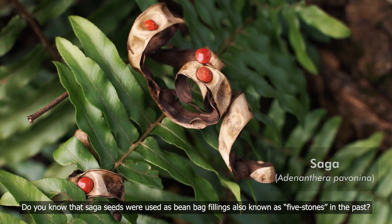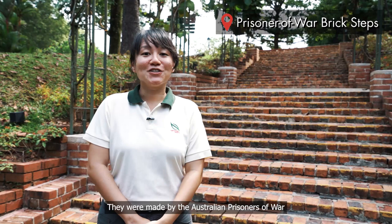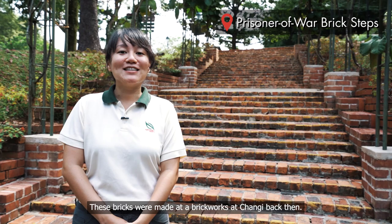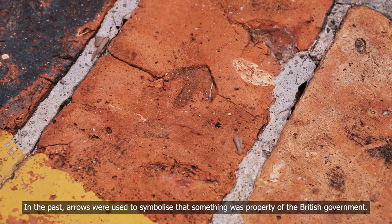See these steps? They were made by Australian prisoners of war during the Japanese occupation from 1942 to 1945. These bricks were made at the brickworks at Changi back then. Do you see these arrows? In the past, arrows were used to symbolise that something was property of the British government. The bricks have not been replaced for historical reasons.